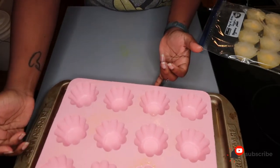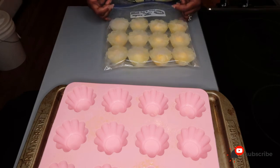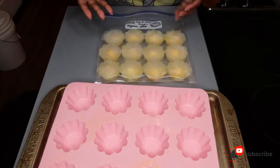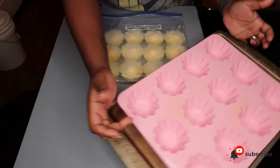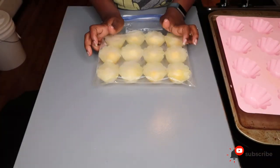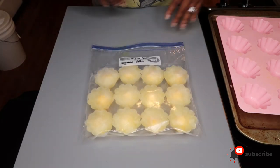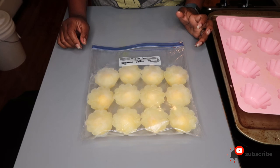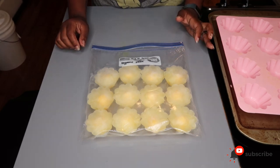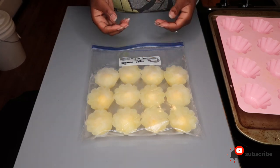Alright guys, there we have it — they look like little frozen eggs in the bag. They're so cute and gorgeous. Just put them in the deep freezer and unthaw however many you need whenever you need them. Thanks for watching, I'll see you in the next one — bye bye!